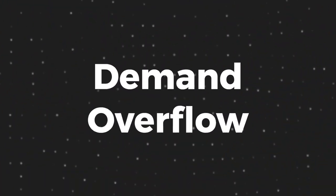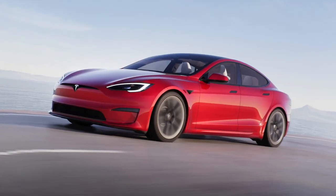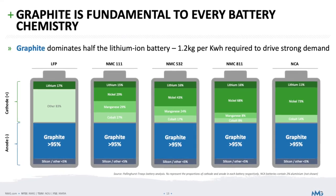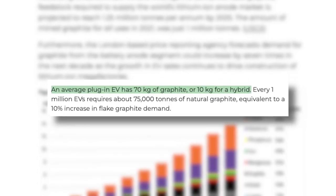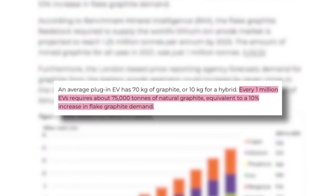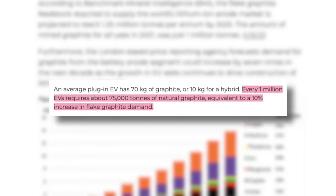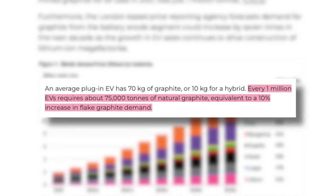Let's start with the current demand overflow. Lithium-ion batteries, the ones used in electric vehicles, use up a ton of graphite. An average plug-in EV contains 70 kg of graphite, or about 10 kg for a hybrid vehicle. That means that for every 1 million electric vehicles, the global market requires an extra 75,000 tons of natural graphite — about a 10% increase in demand.